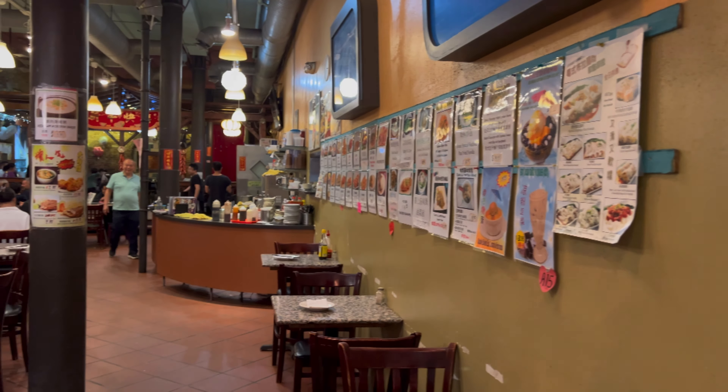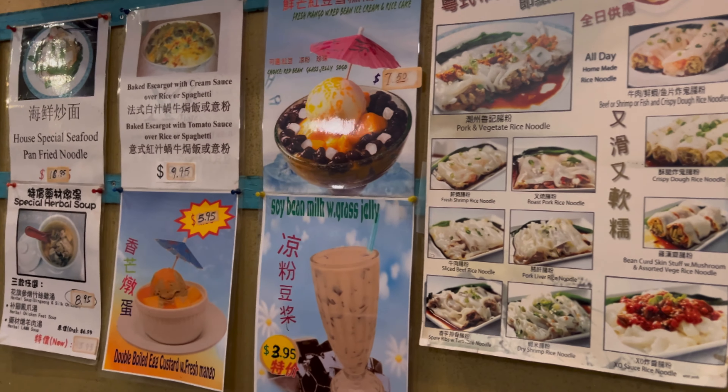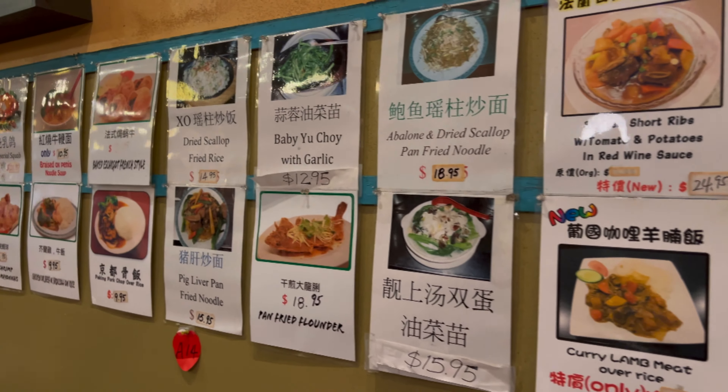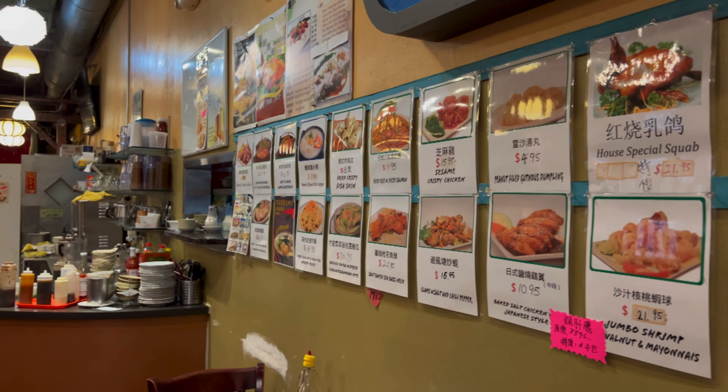Let me tell you, I'm just blown away by this place. They even have all the menu items lined up along the wall here, so you don't even need a physical menu. Just pick something from the wall and they'll cook it for you.